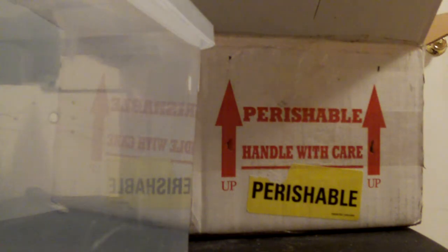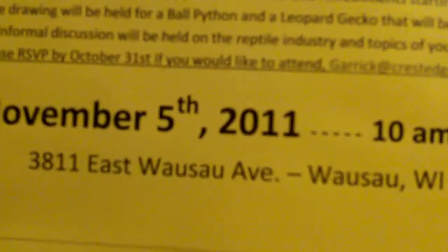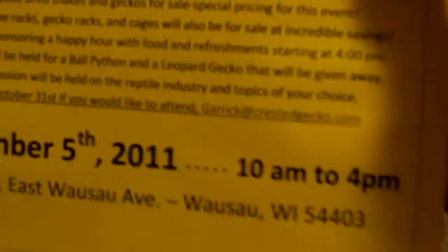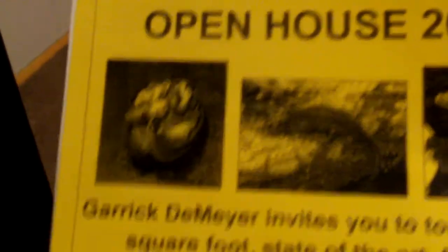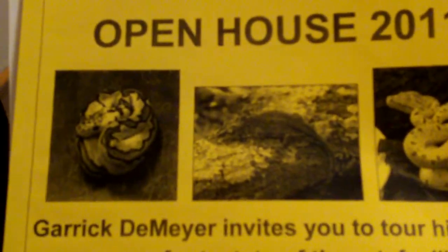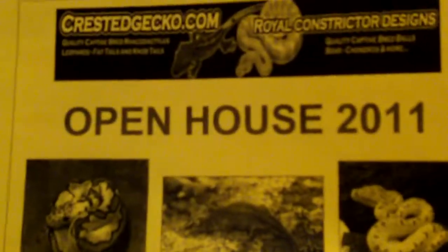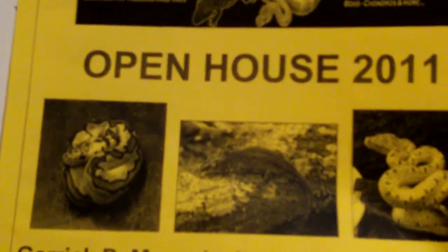On YouTube, cresteddeco.com is having an open house in 2011 — it's awesome. You go there and you don't have to pay shipping; they're in Wausau, Wisconsin. They're going to have awesome deals where you go in, get to handle the animals, and take a look at the different color variants of the morphs.